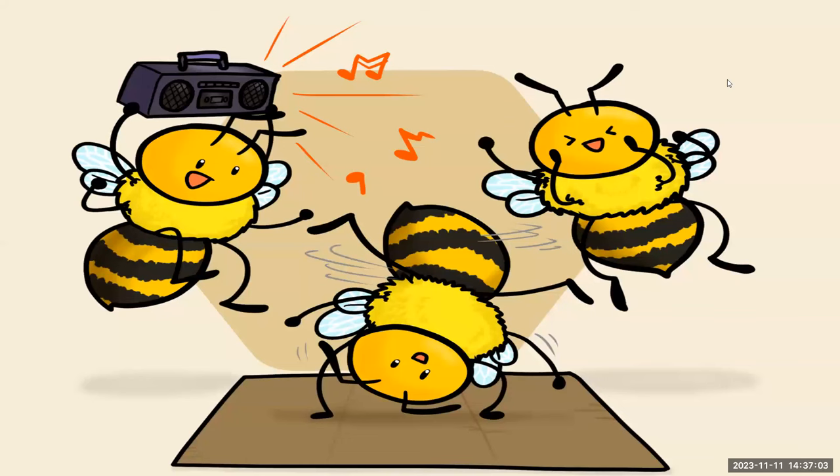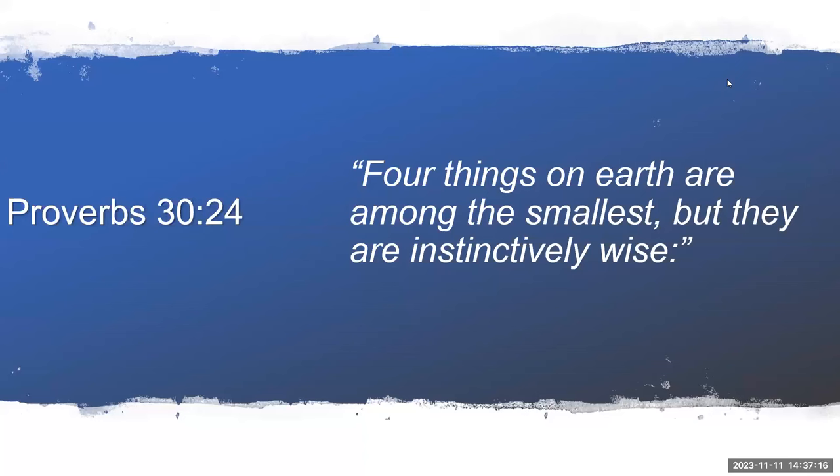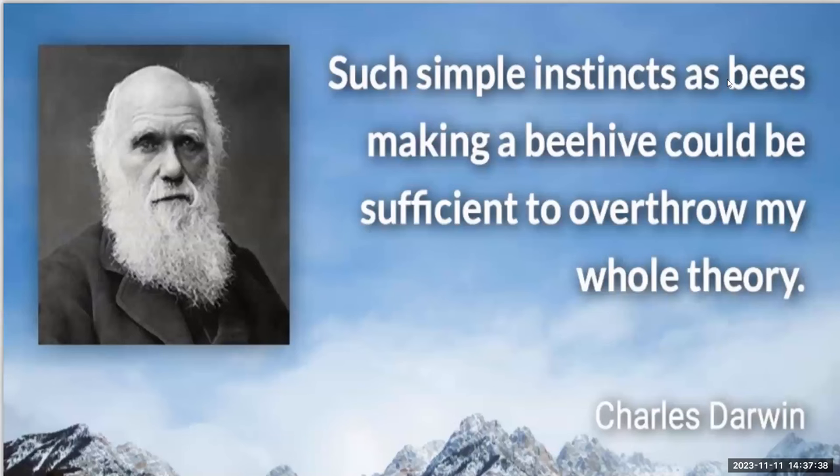There's no Arthur Murray for bees, no bee Dancing with the Stars. The Bible gives us an answer, and that answer is instinct. Proverbs 30:24 says that animals are instinctively wise — and they got this instinct from their Creator. Charles Darwin himself said: 'Such simple instincts as bees making a beehive could be sufficient to overthrow my whole theory.'